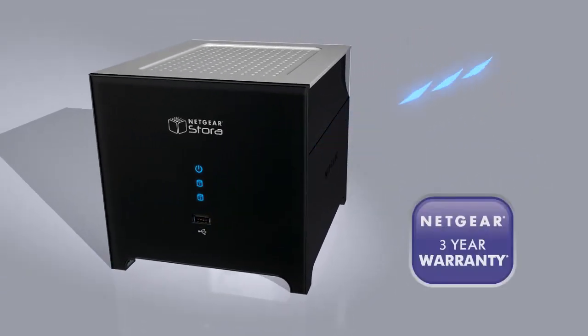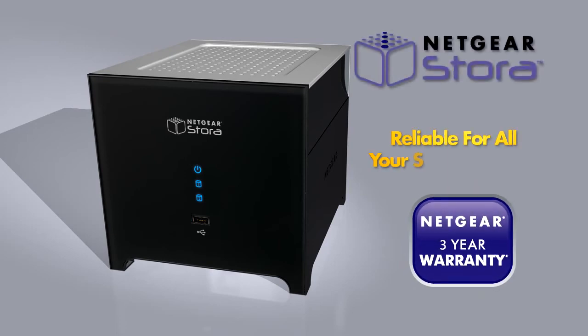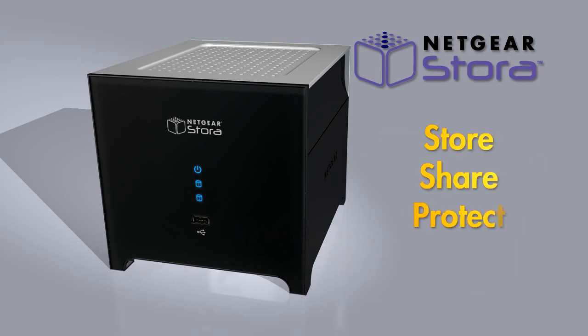Backed by a three-year hardware warranty, the Netgear Stora is built to be reliable for all of your storage needs — perfect for storing, sharing and protecting all your digital content. Netgear: Connect with innovation.